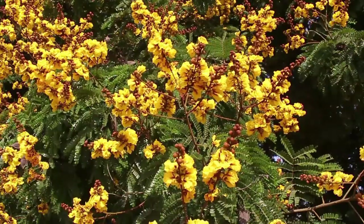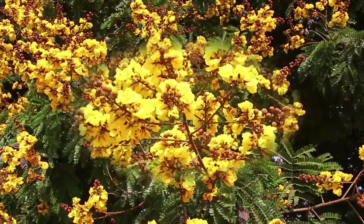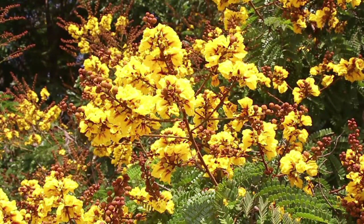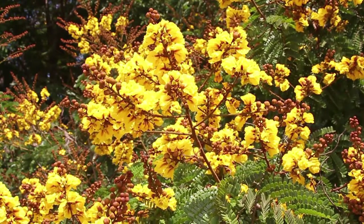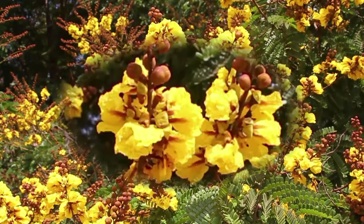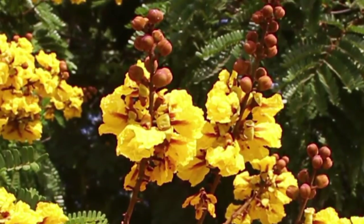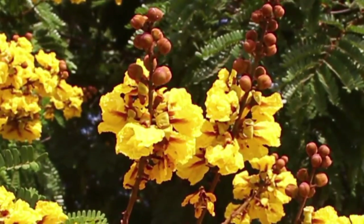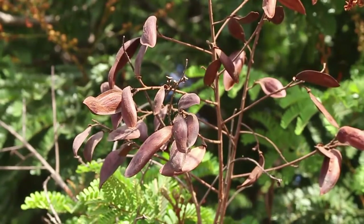Here you can see an avenue of copper pod trees in the Ayuka campus in Pune. This is a close-up of the flowers, which appear in great profusion. The wood of the copper pod has a variety of uses including cabinet making, and the leaves are used as fodder for cattle.